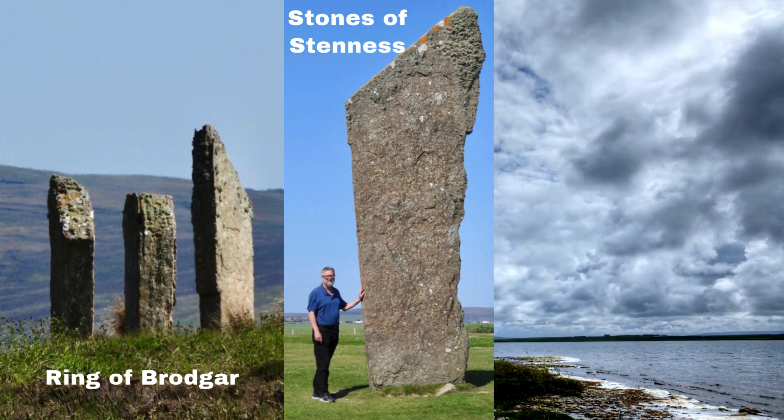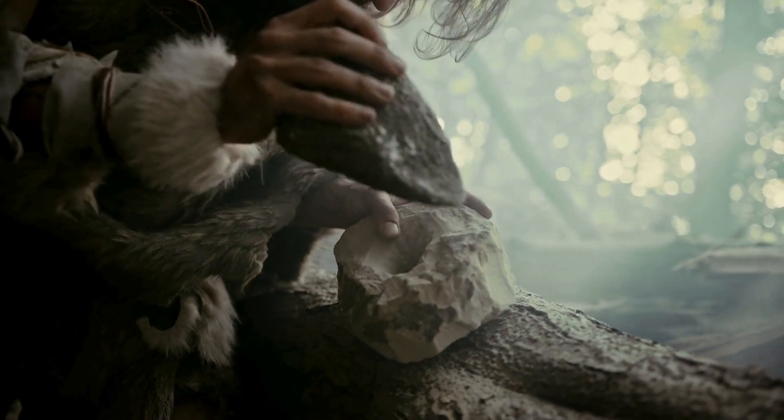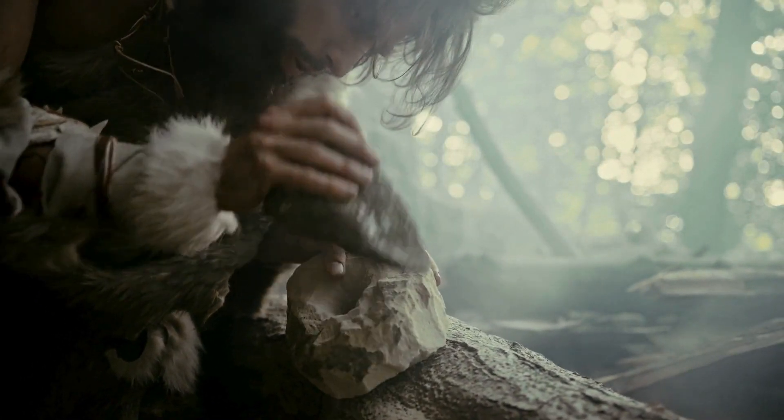Neolithic, or New Stone Age, refers to the last phase of the Stone Age, characterized by the development of agriculture and the use of polished stone tools.